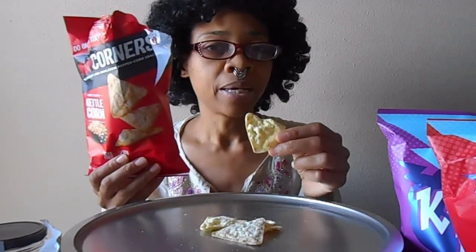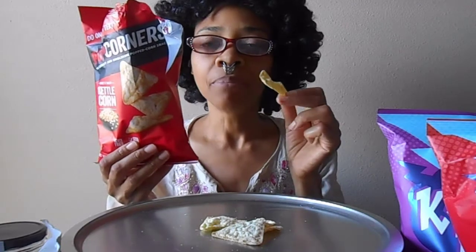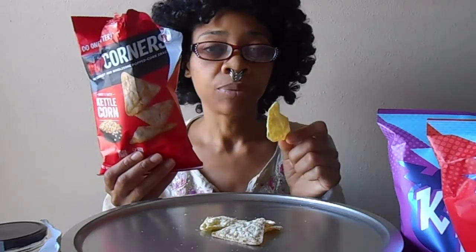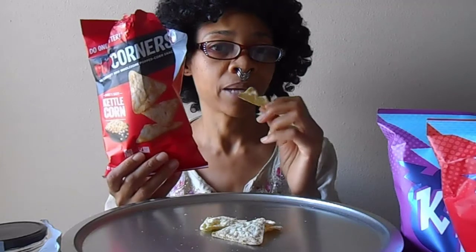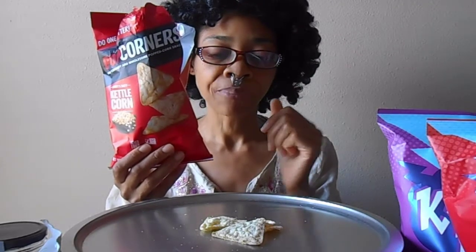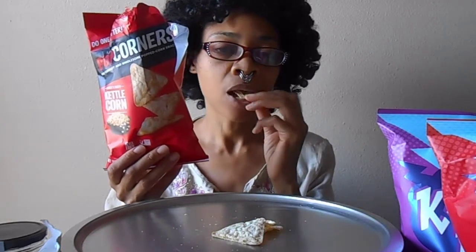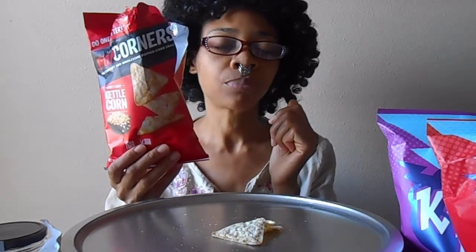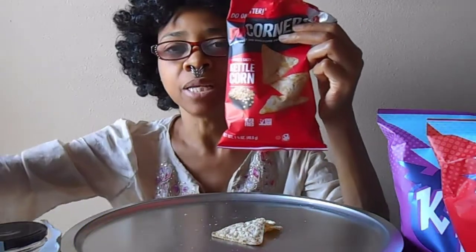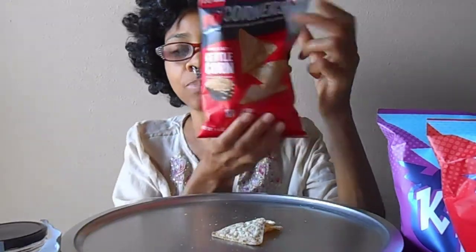This takes me back to the days of being a child — I don't even remember how old I was — and the only way I would eat cornflakes was by putting sugar on them. That's what this takes me back to. So this is okay, but I would much prefer eating the popcorners. The flavor is much better here.